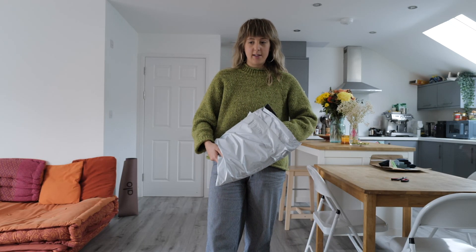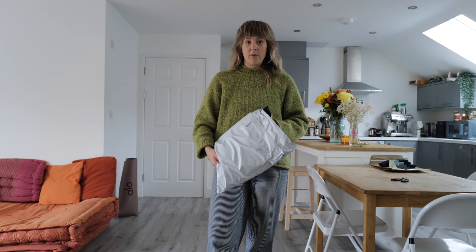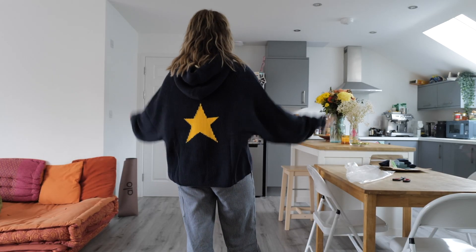I'm really excited for this. It's a knitted hoodie that I've ordered quite a few months ago from — I'm going to say it's called Volo. I love it because there's this big yellow star at the back, which is super cute. Yeah, I think it's really nice.